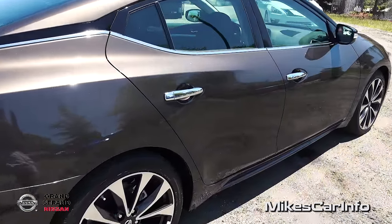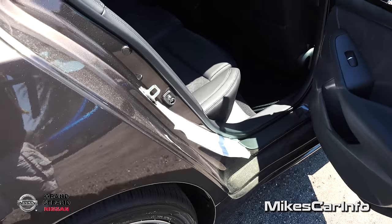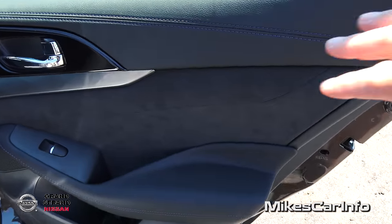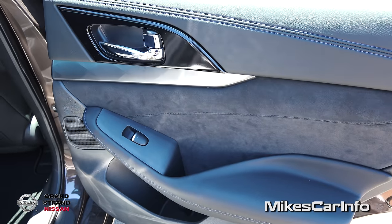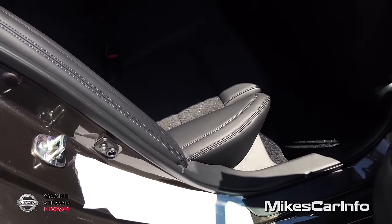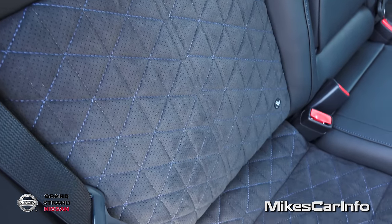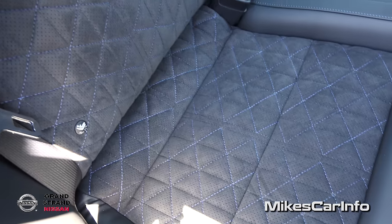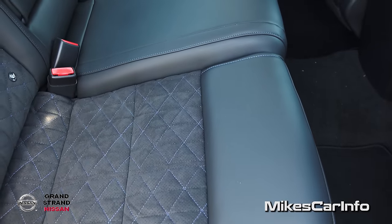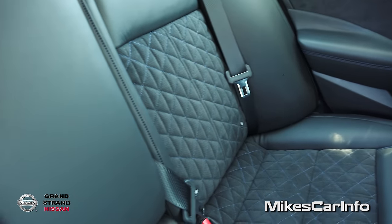Let's take a look in the back seat. You have the same styling in the back doors as the front — all the suede and metallic accents. Really cool looking. The back seats also have the Alcantara diamond quilted suede inserts surrounded by the Alcantara leather and the blue contrast stitching. Really amazing seats.